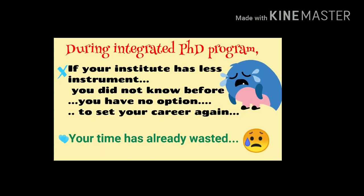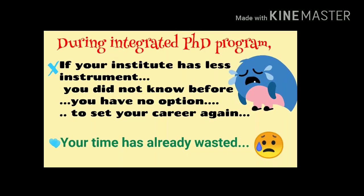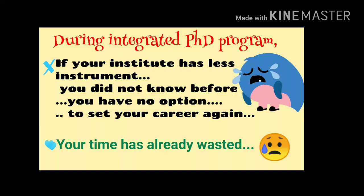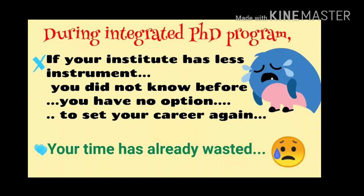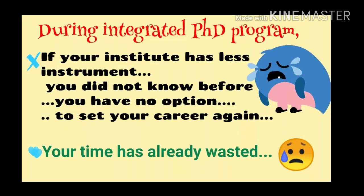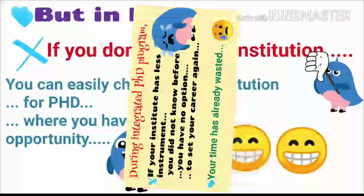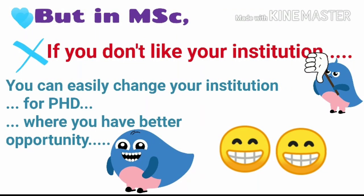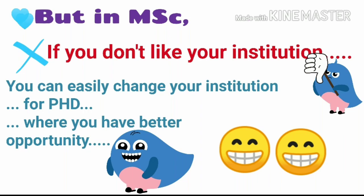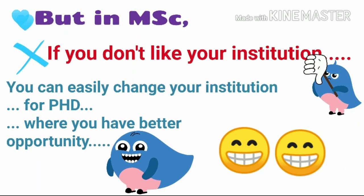During an Integrated PhD program, if your institute has less experimental instruments and you did not know this before, you have no option to reset your career because your time has already been spent. But in MSc, if you don't like your institution, you can easily change your institution for PhD where you have better opportunities.